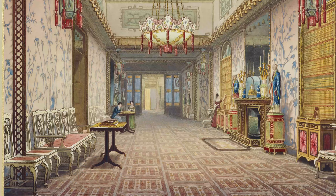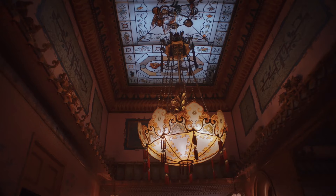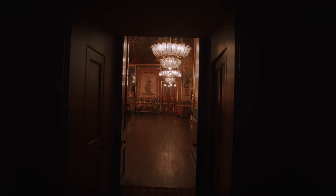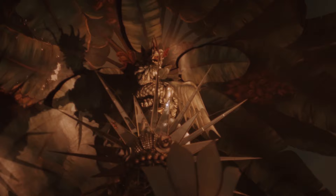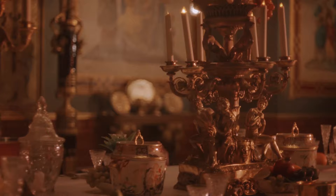The interiors at Brighton are fascinating. George employs the Crace family to help design the interiors and they create this incredible mix of styles inspired by the art and architecture of China and France — an incredible mix, but incredibly successful. My favourite is the banqueting room, which is absolutely fantastic. It's a huge room with an incredible ceiling, and at the centre is a chandelier that looks as if it is suspended in mid-air by a tremendous flying dragon. You imagine how it must have been to eat there, with a dragon holding the light overhead in the candlelight.